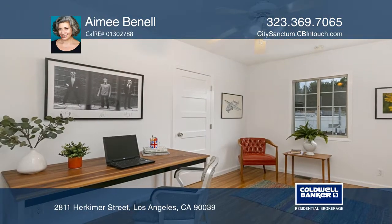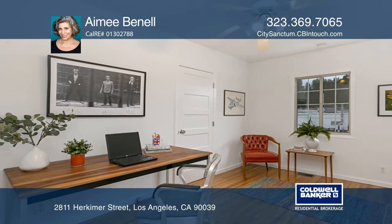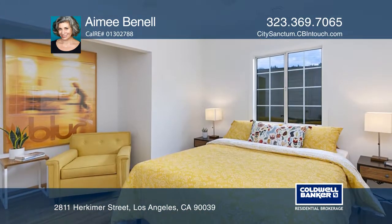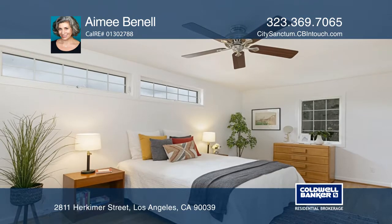A picture window welcomes morning light and shines on wood floors, emitting a honey glow. The upstairs, added in 2006, is smartly designed and includes a master with a custom closet.